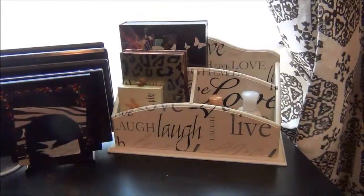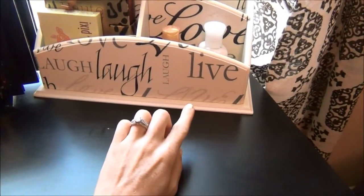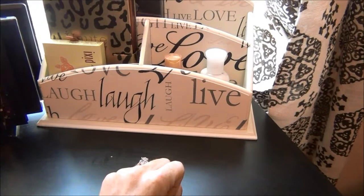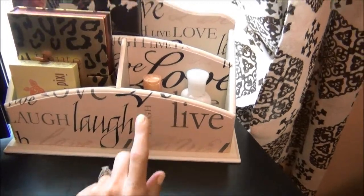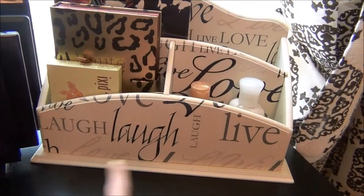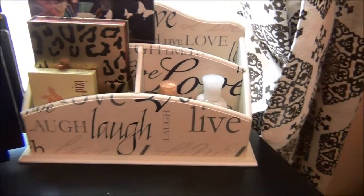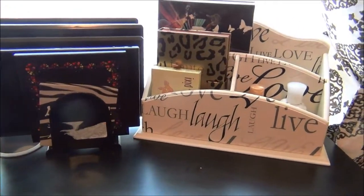Let me show you — I'm working on organizing this area where I film and keep my makeup. I wanted to show you these adorable containers I picked up at Ross. This one was only $5.99 and it's got two holders and a big holder in the back. It's got 'live, laugh, love' all over it, which I love — I actually have that tattooed on my chest and I'm really drawn to things that say that.